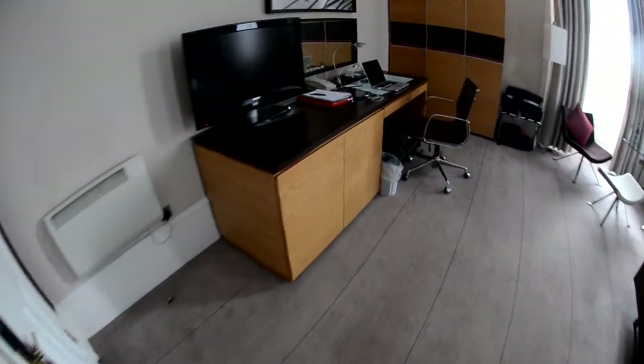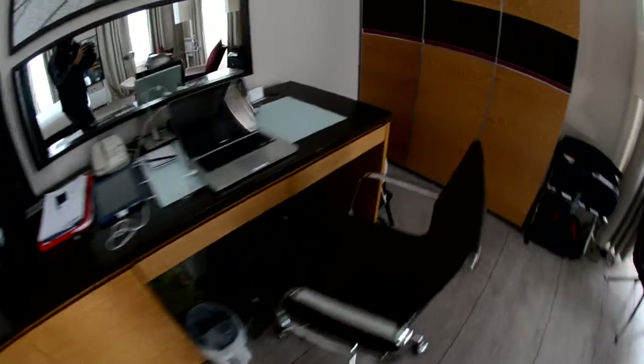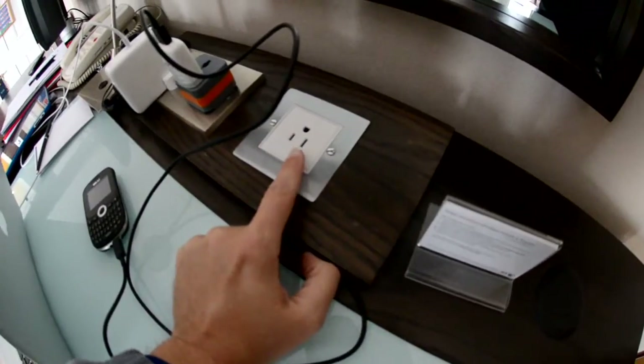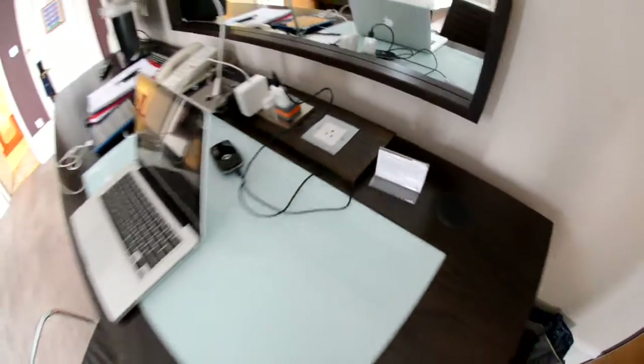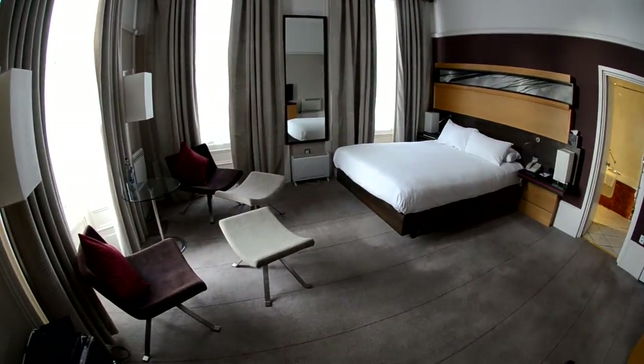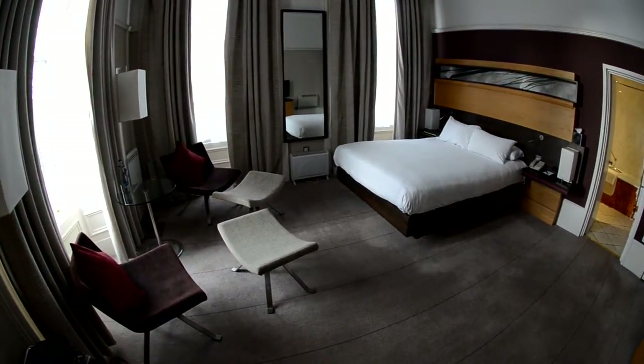One more thing — over here at the desk, you'll see they've got a US-style plug, which I'm assuming is pumping out 110 volts for you in the event you don't have an adapter. And there it is — the deluxe double at the Hilton Groesner in Edinburgh, Scotland.